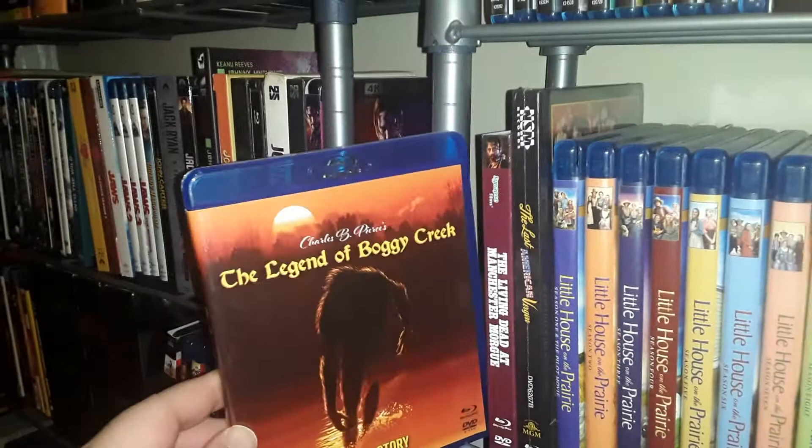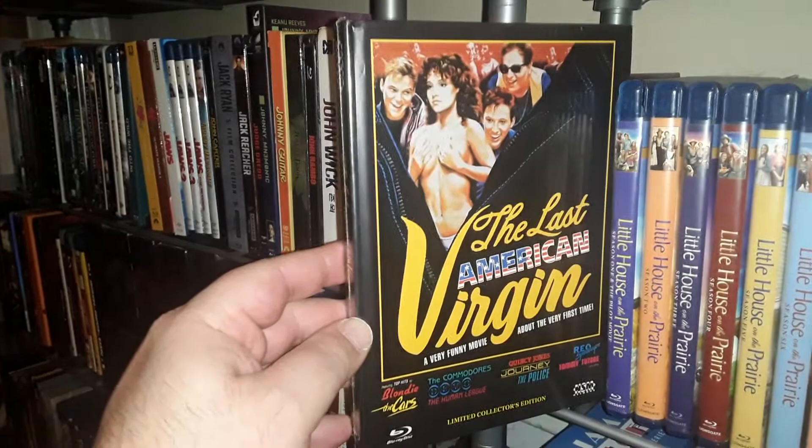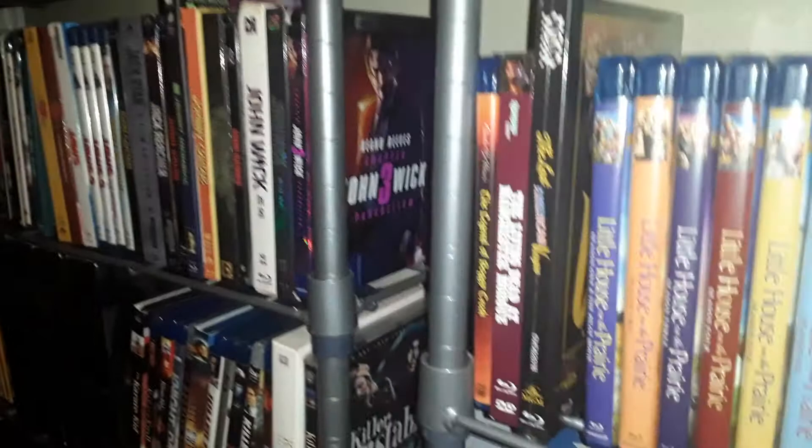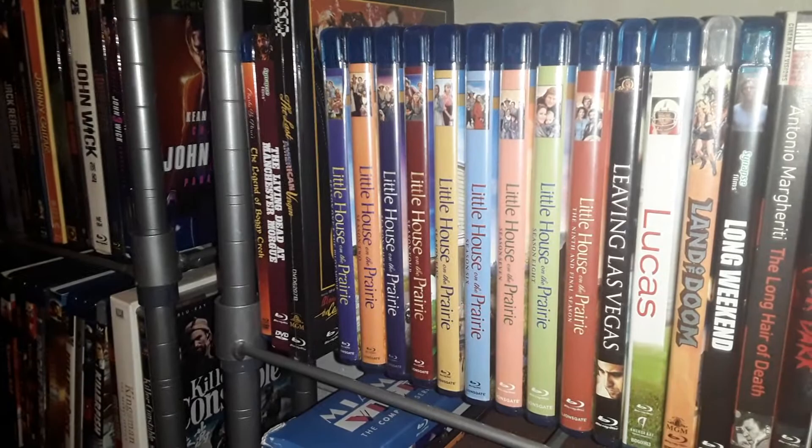Oh yeah, Living Dead at Manchester Morgue — really nice steelbook from Synapse right there. Bogey Creek — I have an extra copy of this if anyone is interested, send me a message and I'll get it to you. Last American Virgin — one of my favorite 80s teen sex films — this is a mediabook. And my Little House on the Prairie collection, all nine seasons. I was depressed when it looked like Lionsgate didn't want to continue after season seven, but thankfully they did relent.